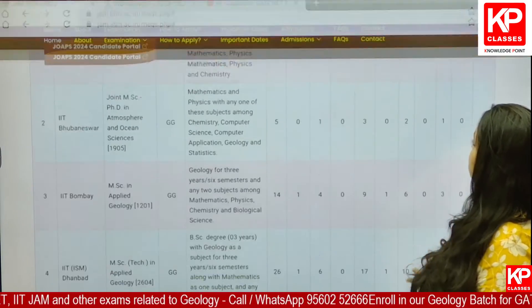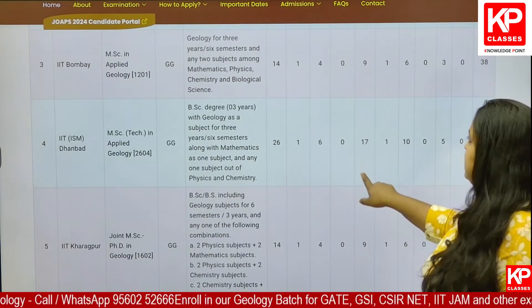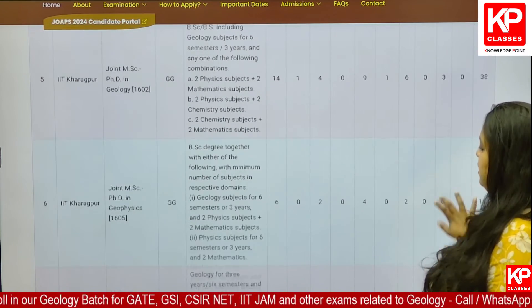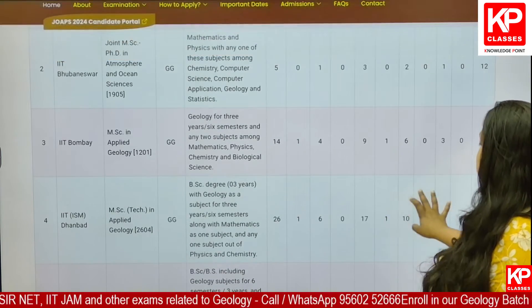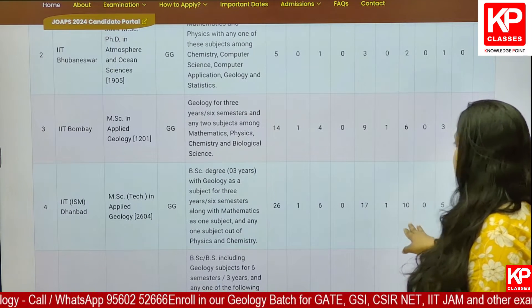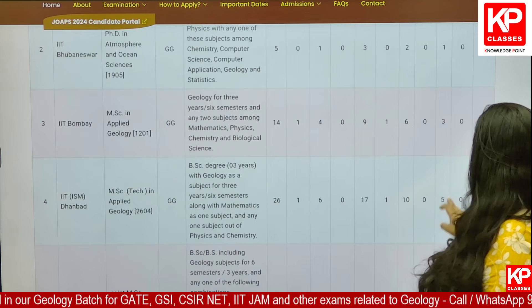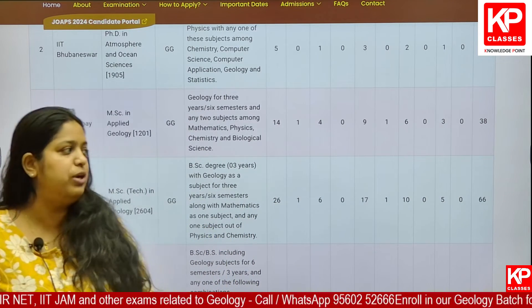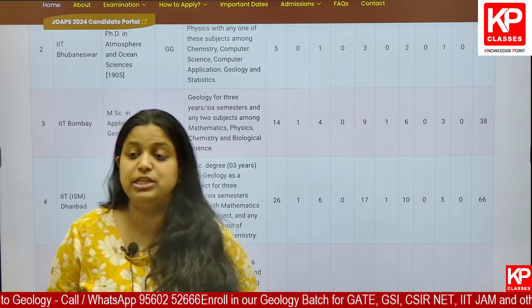For OBC category, the maximum number of seats are present in ISM Dhanbad — 17 seats — followed by Bombay with 9, Kharagpur Geology with 9, and Roorkee with only 5. For SC category, there are 6 seats in IIT Bombay and 10 seats in ISM Dhanbad. For ST, there are 3 seats in Bombay and 5 seats in ISM Dhanbad. You need to have a good understanding of the seat matrix for different categories across different IITs.